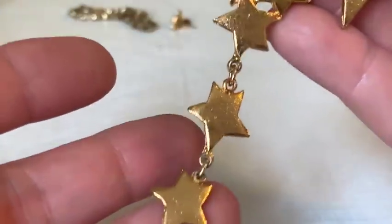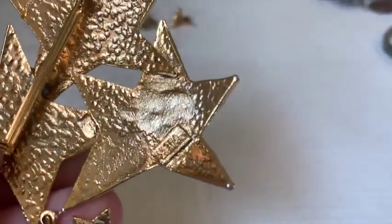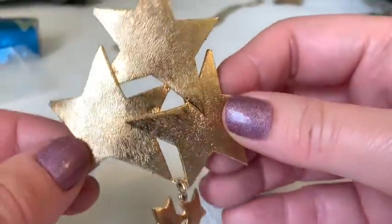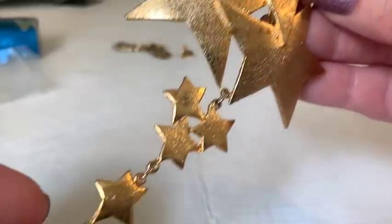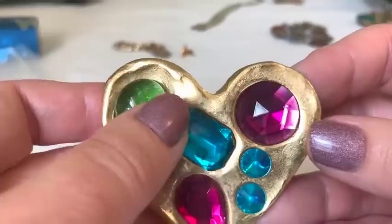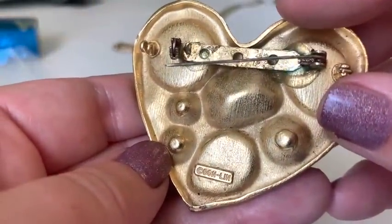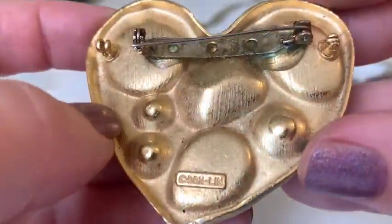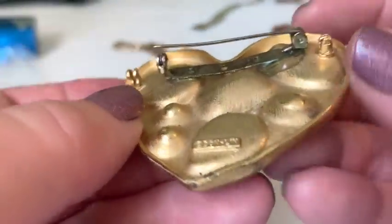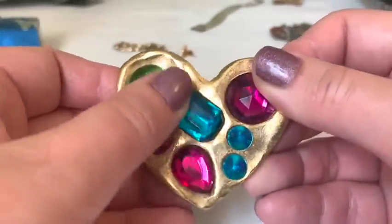An 80s or 90s piece signed 'Luigi Ultra Craft' appears. The host isn't sure it has much value but likes its kite-like movement. Another very 80s new wave piece signed 'Don Lynn' appears. Its pin back has been replaced and glued on, which likely hurts the value. The stones appear to be plastic.